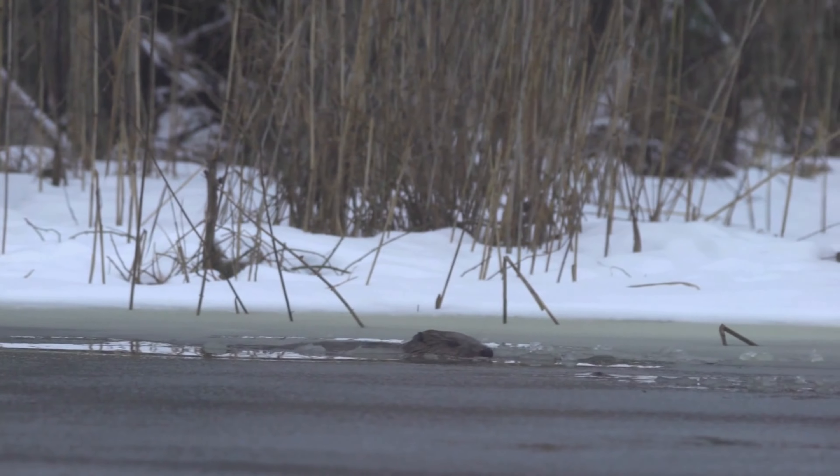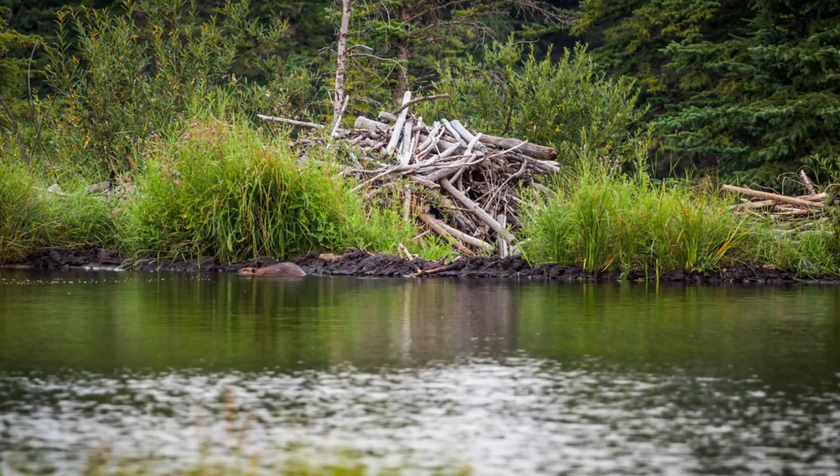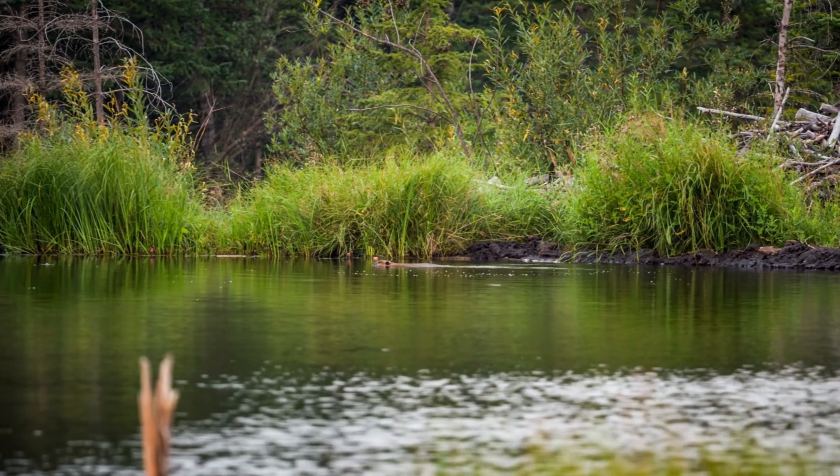By building dams, beavers create wetlands that provide habitats for numerous other species. These wetlands improve water quality, recharge groundwater, and reduce erosion.